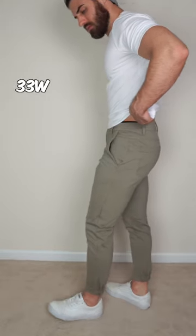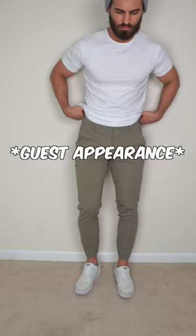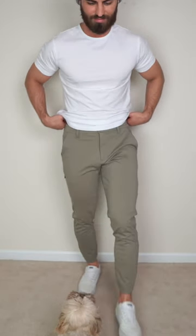I did get these in the taupe colorway as well, also in a size 33. As I mentioned, these are completely sold out right now, but I did talk to Built and they said they're going to be restocking soon.